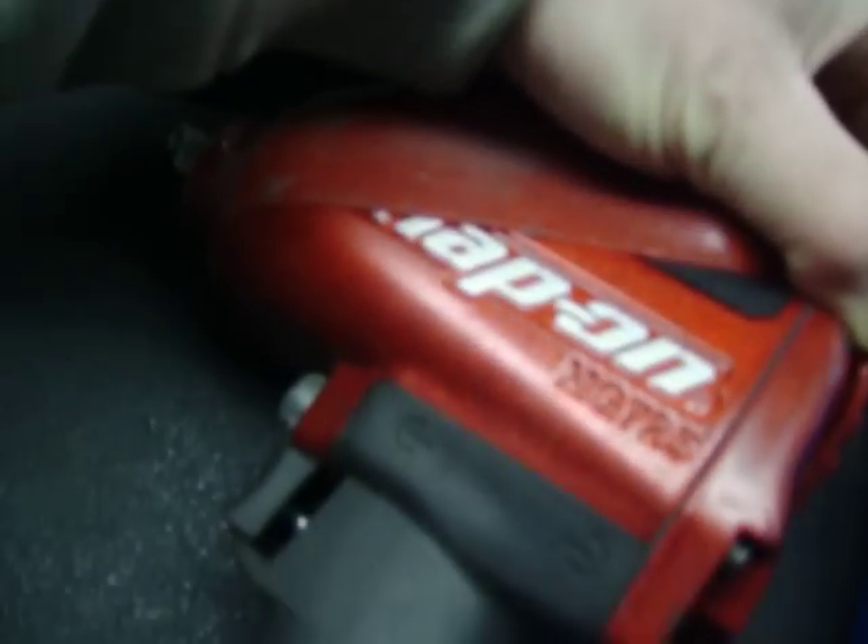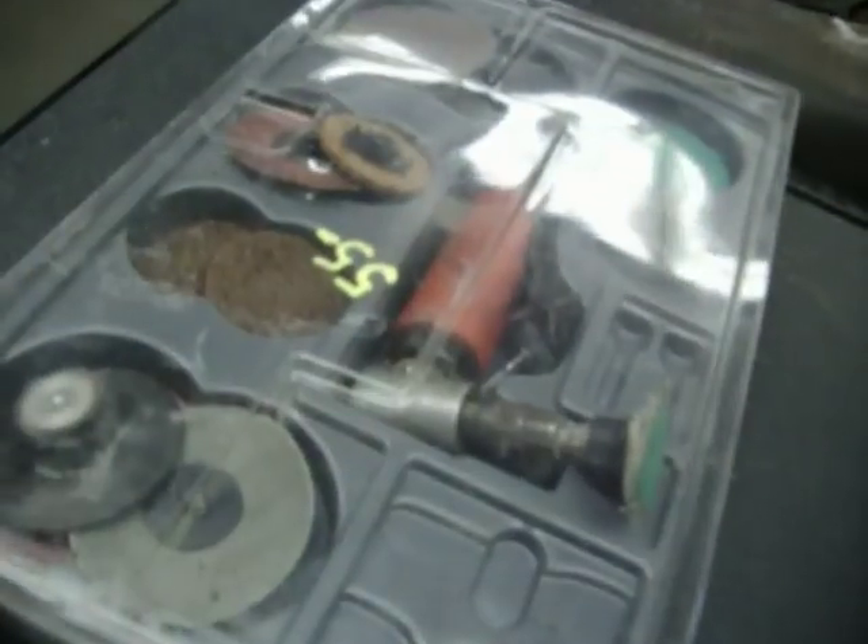A whole bunch of air tools. Snap-on impact on half-inch drive — thing's in mint condition, MG725, $200. Matco die grinder, $55 — right angle die grinder, sorry. Angle die grinder from Bluepoint, $65.